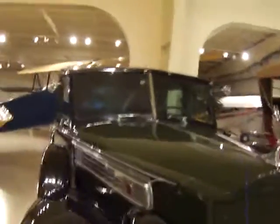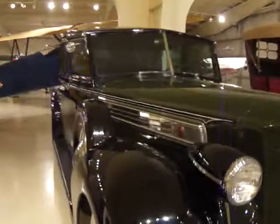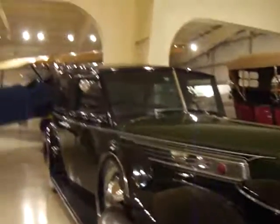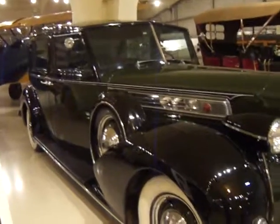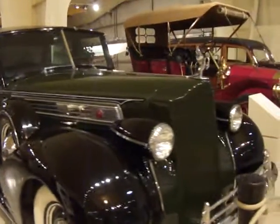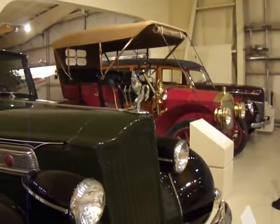Look at that tinted glass and everything. I didn't know they had that back then, but apparently they did. Look at that. I like that. That's kind of cool.